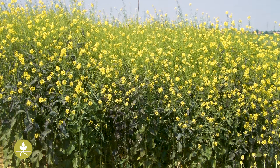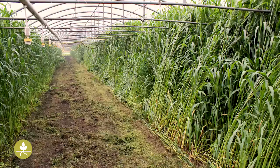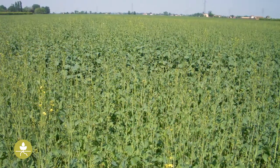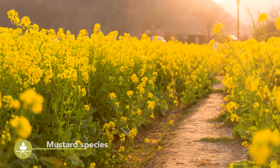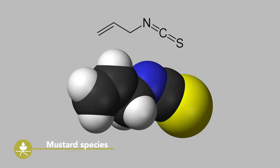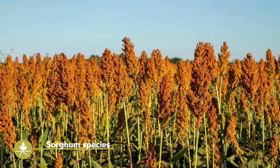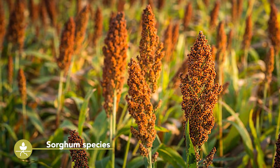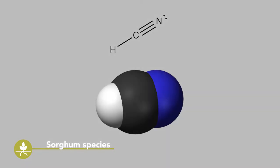Brassica species, particularly mustards and sorghum species, are the most important green manure crops used for biofumigation. Mustards contain glucosinolates that are transformed into the more active group of chemicals called isothiocyanates. This group is what gives mustard its strong distinctive taste. Sorghum species contain dhurrin, a substance which is transformed into hydrogen cyanide, a toxic substance also called prussic acid.